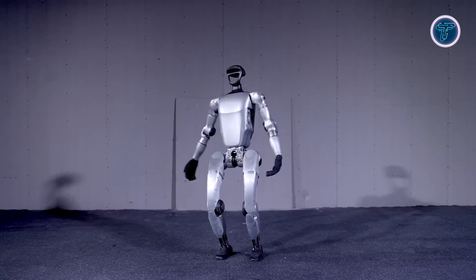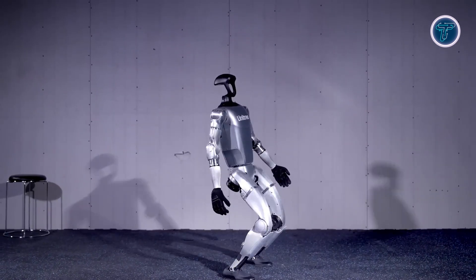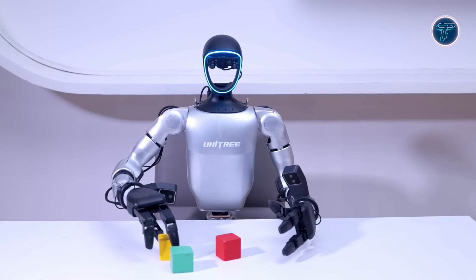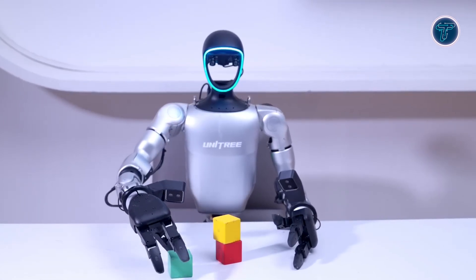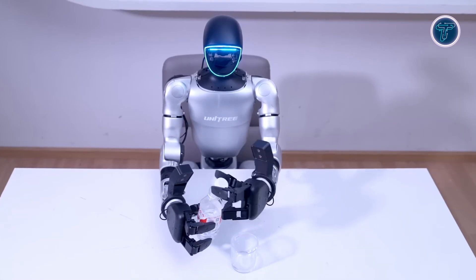Each leg of the G1 offers 6 degrees of freedom and delivers up to 90Nm of torque at the knee, providing exceptional stability and agility. Its arms, with 5 degrees of freedom each, can carry loads of around 2 kilograms, making it capable of performing practical tasks in real-world scenarios. With its advanced sensors, dynamic mobility, and intelligent manipulation, the Unitree G1 marks a significant leap in the development of functional AI-powered humanoid robots.